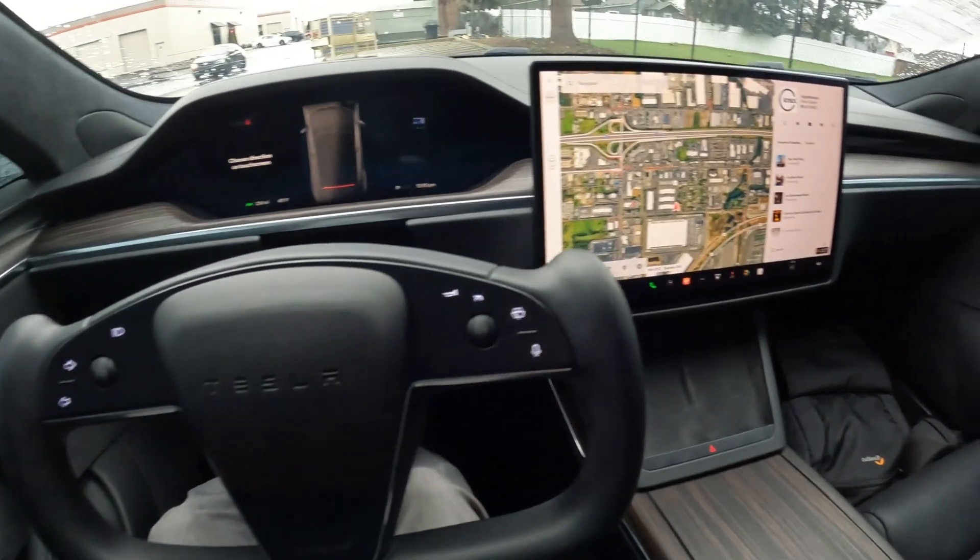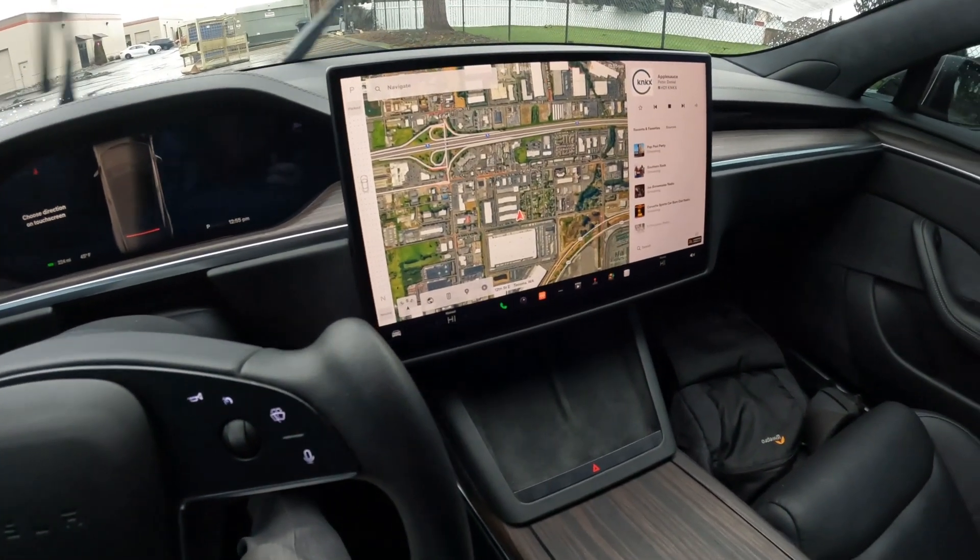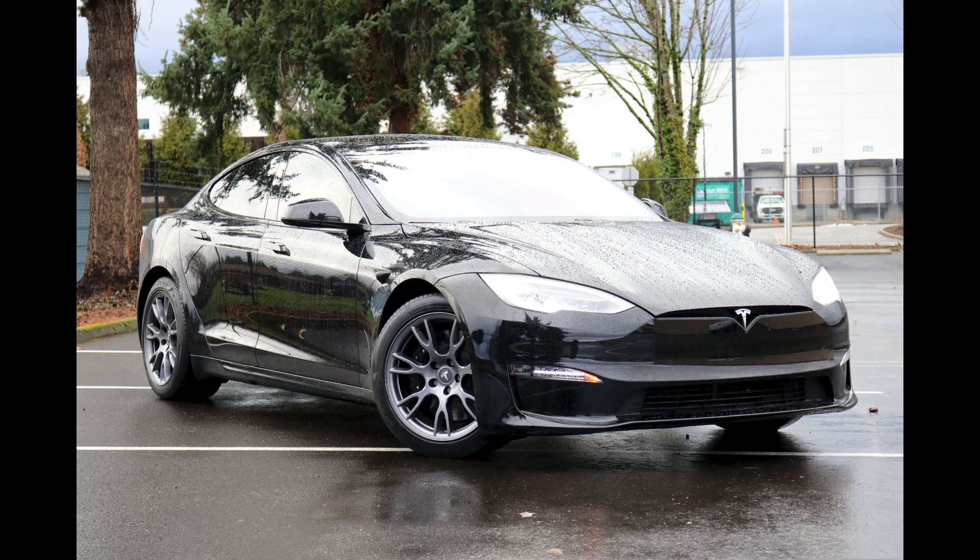Welcome! Today we're going to talk about this absolutely beautiful 2021 Tesla Model S Plaid — the high performance version of the Model S.